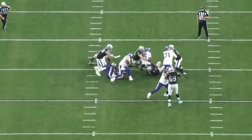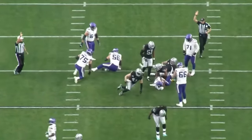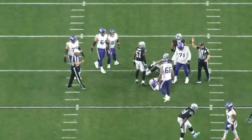This was third and five, and it was actually the first play Tyree Wilson came into the game — and it ended up being a sack. Great job by Tyree Wilson to get to the quarterback. Very fired up for this one.